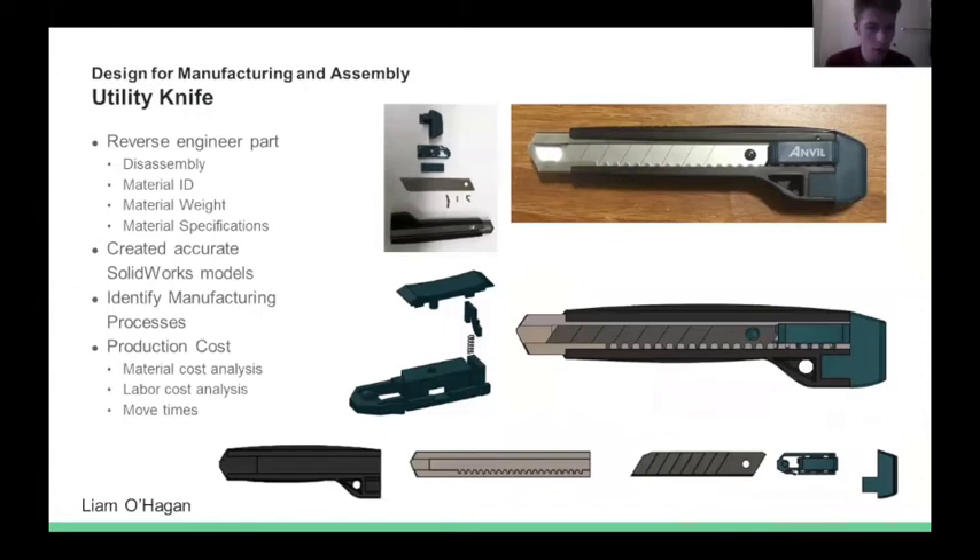For Design for Manufacturing and Assembly, students were required to reverse engineer a product with multiple materials. The class included disassembly, identifying the material, material weight, material specifications, and creating SolidWorks models. We then identified manufacturing processes and production costs. I chose to reverse engineer a utility knife. Key takeaways included greatly improved SOLIDWORKS capabilities, new methods of identifying materials, and cost analysis skills.